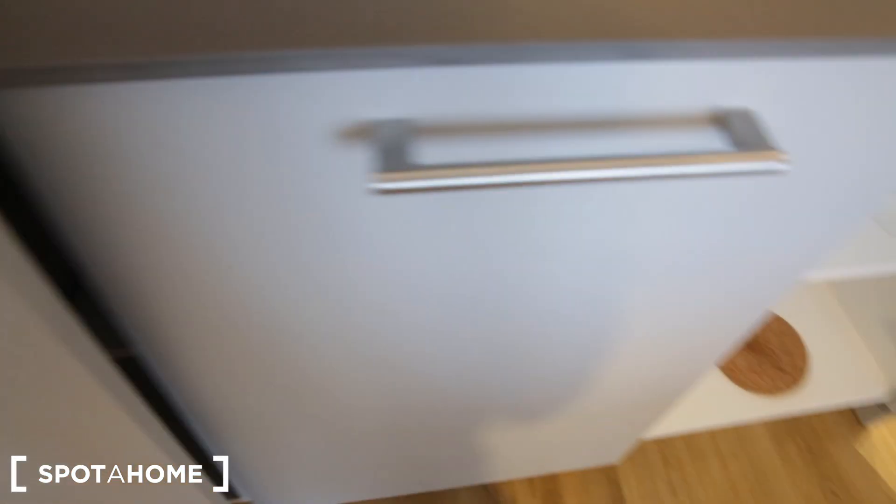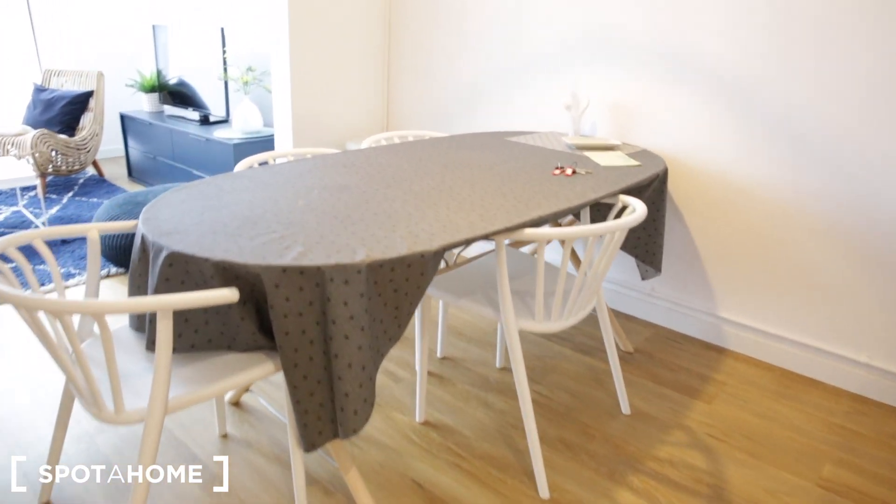On the other side of the counter we have cups, wine glasses, coffee mugs, and a glass bowl. In the dining room we have a big table with four chairs and a very big light fixture.